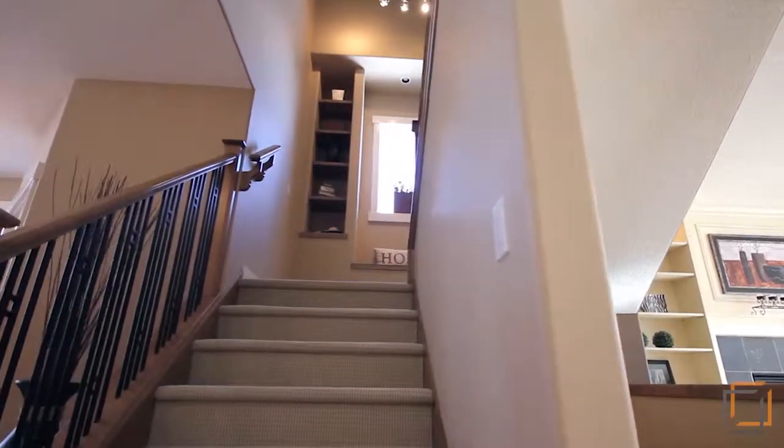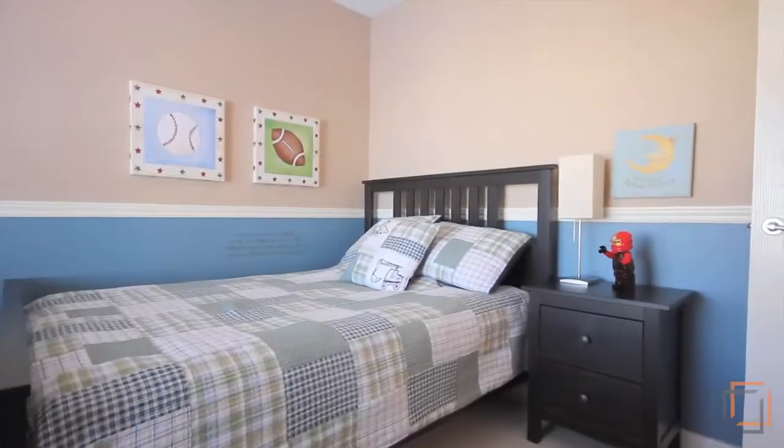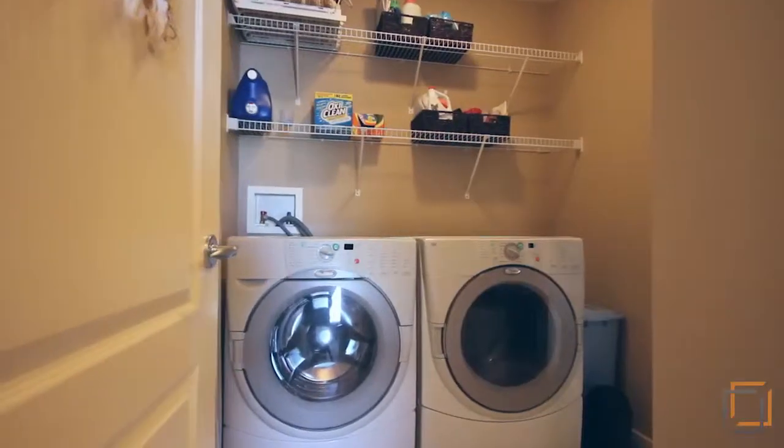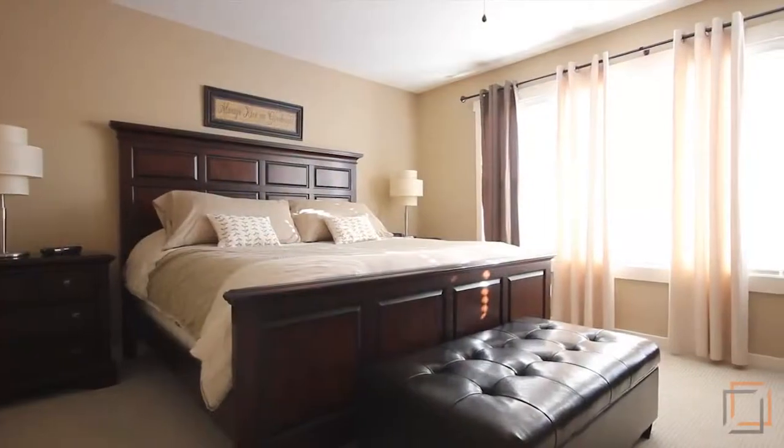With iron spindle railings leading upstairs, each bedroom is considerably larger on the upper level. An upstairs laundry is conveniently available from the walk-in closet of the beautiful master bedroom.